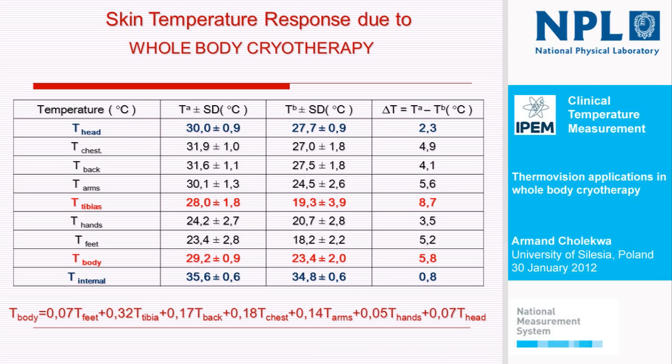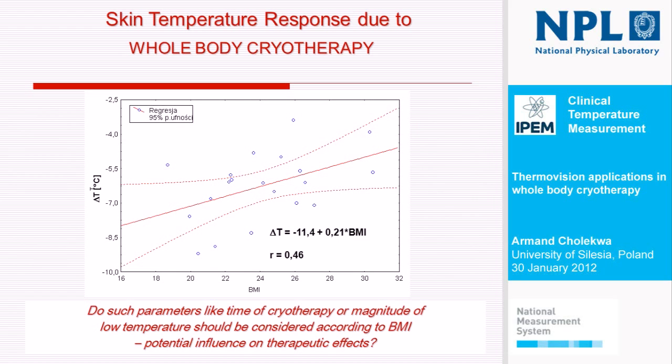So, the question was whether such parameters may have some influence on therapeutic effects. We used the BMI — body mass index coefficient — and correlated it with temperature drop of body skin, and we obtained quite a positive correlation. Maybe it has some potential influence on therapeutic effects. Maybe we should prepare cryotherapy according to body mass index — maybe change the time of staying inside the chamber or the magnitude of the low temperature.